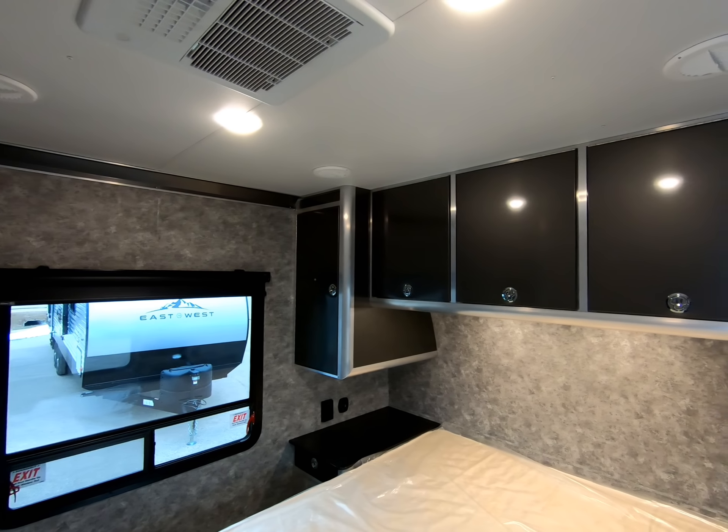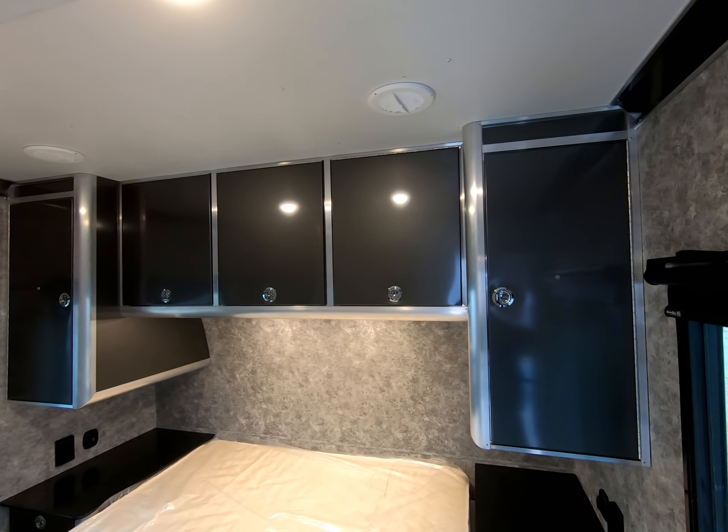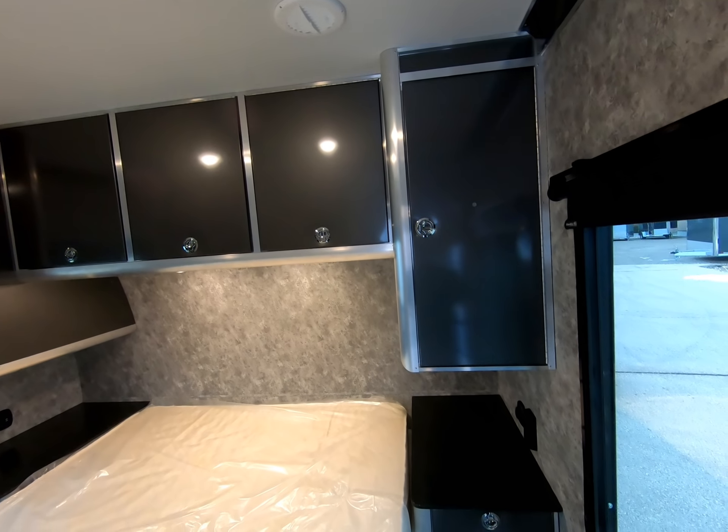On to the bedroom, where we continue the theme of large cabinets, solid surface bedside countertops, and plenty of outlets.